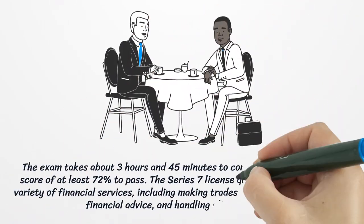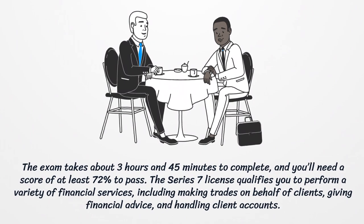The exam takes about 3 hours and 45 minutes to complete, and you'll need a score of at least 72% to pass. The Series 7 license qualifies you to perform a variety of financial services, including making trades on behalf of clients, giving financial advice, and handling client accounts.